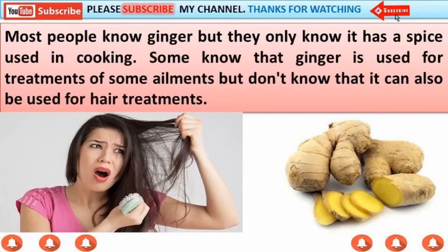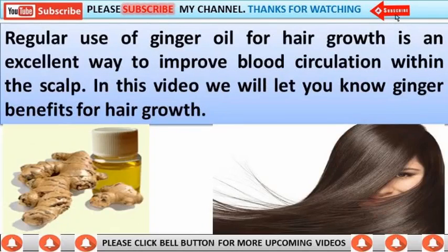Most people know ginger, but they only know it as a spice used in cooking. Some know that ginger is used for treatments of some ailments, but don't know that it can also be used for hair treatments.